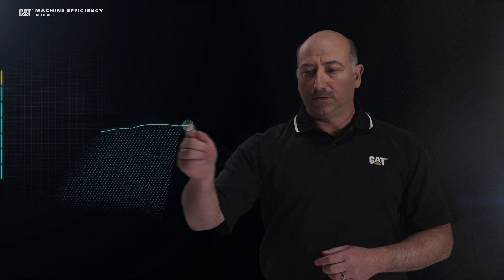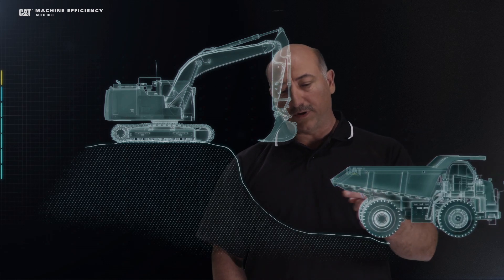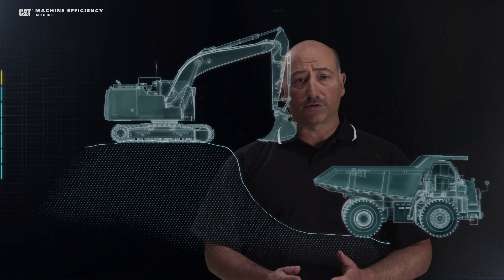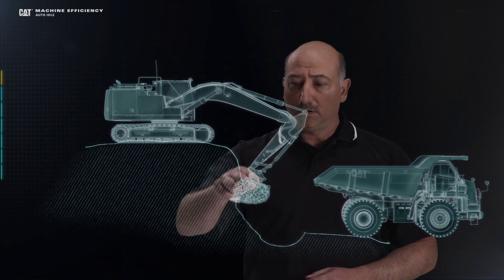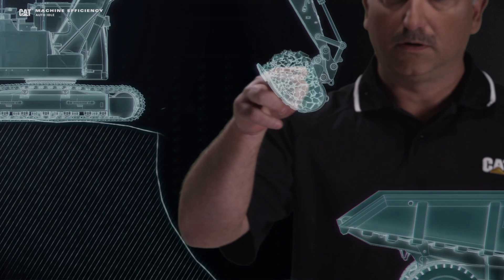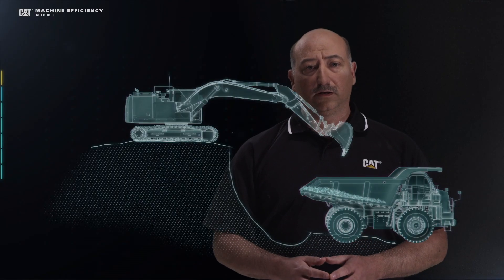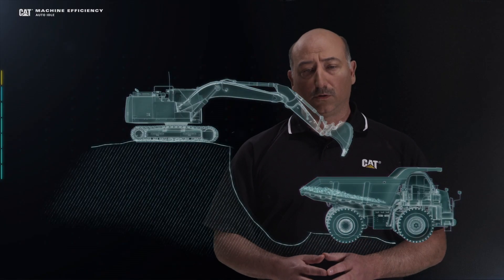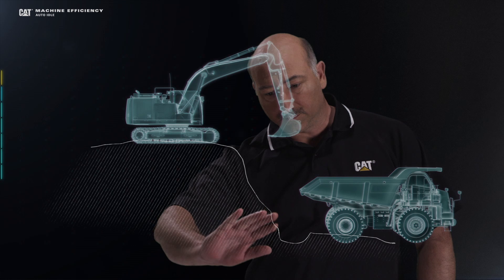Let's talk about loading techniques and loading efficiencies. Here, we still have our bench and our excavator up on top of that bench. Traditionally, excavator operators excavate from the toe up the slope all the way up the bench, and then go to load the truck. Let me show you a more efficient loading technique called the two-tiered slope excavation and what that looks like.